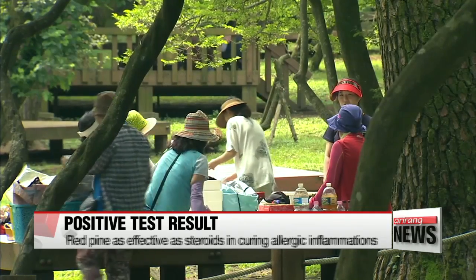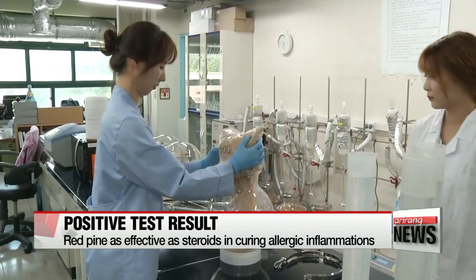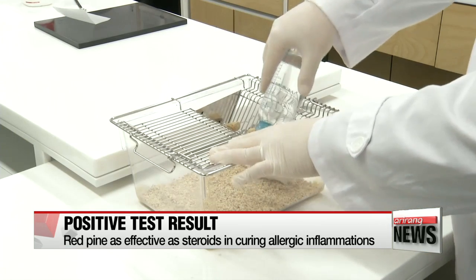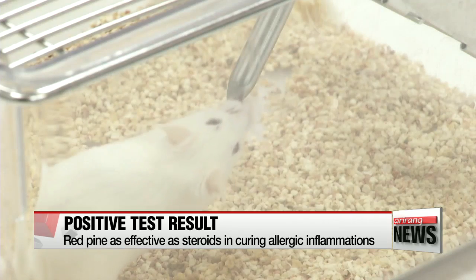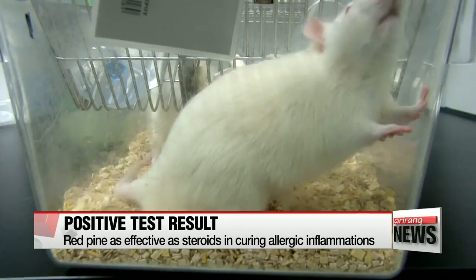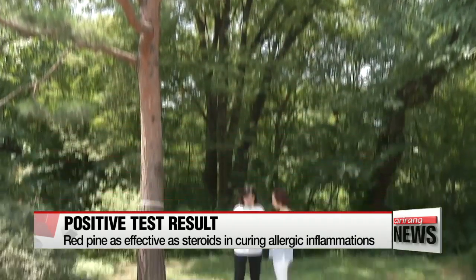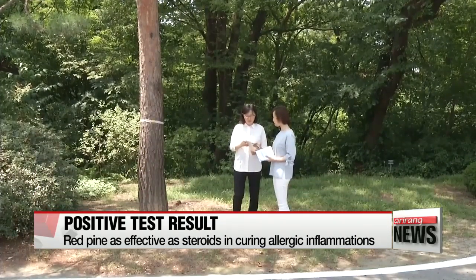The research team took pine bark samples and put them in a cage containing lab rats with allergic inflammations. Four weeks later, blood tests conducted on the rats showed that all of the markers that indicate allergic inflammation, such as CPR and PV levels, were brought down to normal levels without the administration of any special treatment.